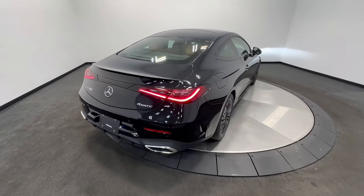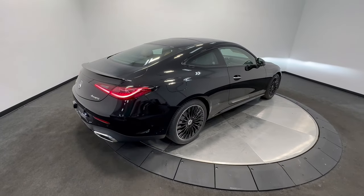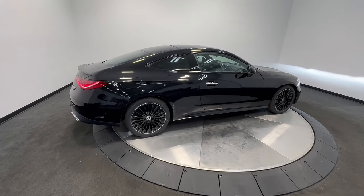All-Wheel Drive, Navigation System, Hands-Free Liftgate, Keyless Entry, Sun Moon Roof, Remote Engine Start.